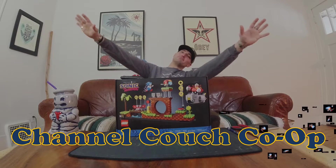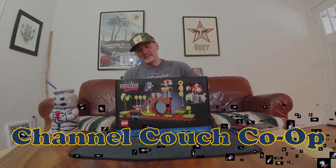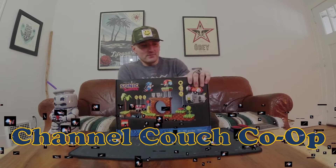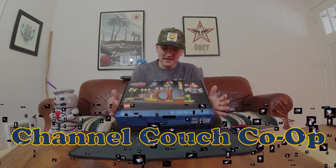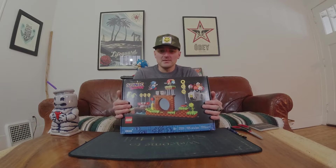Welcome, boys and girls! It's Channel Couch Co-op. Just me here today. I had a random pickup — this was released recently, the Sonic the Hedgehog LEGO set. I guess it was submitted by a fan and voted on, and so it became an actual set.